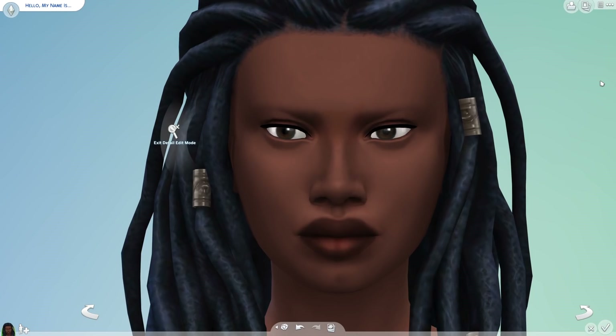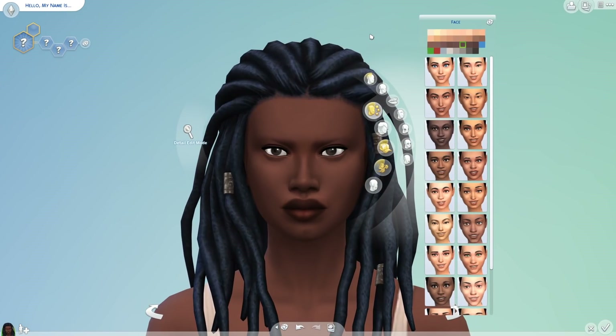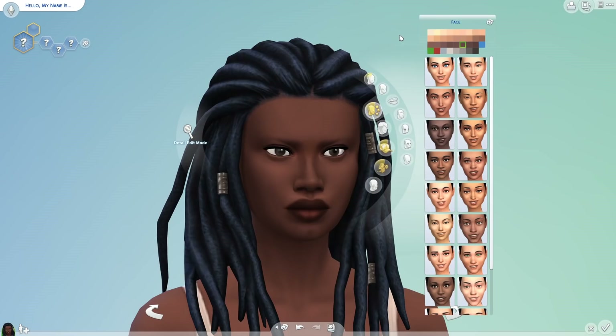CC creators fixed this issue within 24 hours of the patch happening. They released custom CC replacements for these skin tones that fixed it — it was smoothed out and it looked fine — and people have been using them ever since. But we never got an official fix from EA. It was never addressed, never spoken on. Still to this day, two years later, there has not been a fix. Skin tones in the Sims 4 are an issue — the darker tones are ashy, not representative of how real people look, blotchy, and unusable. As a white Australian I'm not the most important voice on this, but I felt it was necessary for me to say something because the issue has happened again.